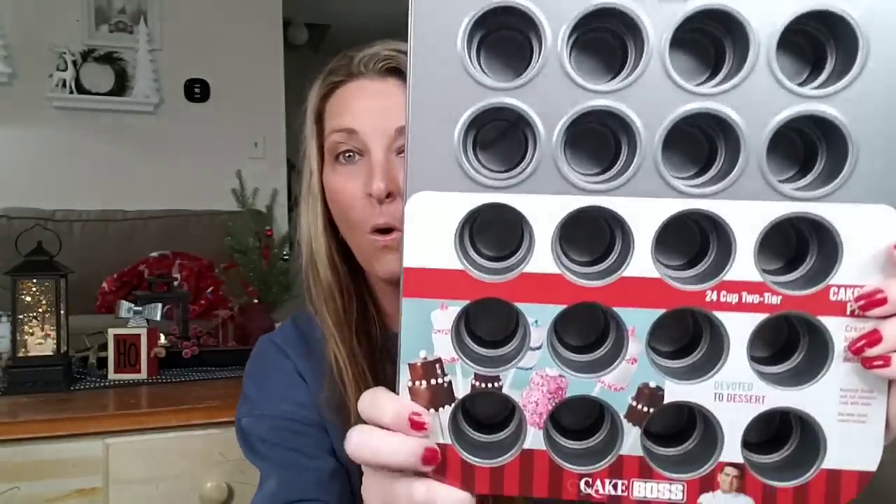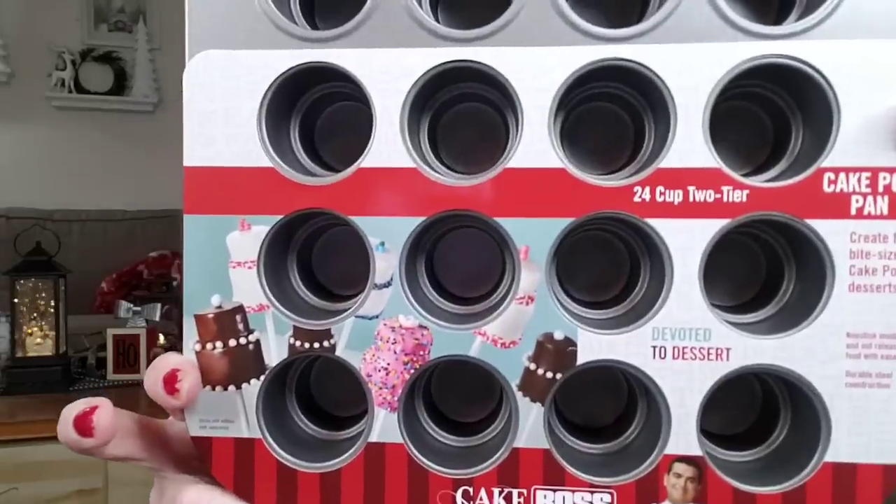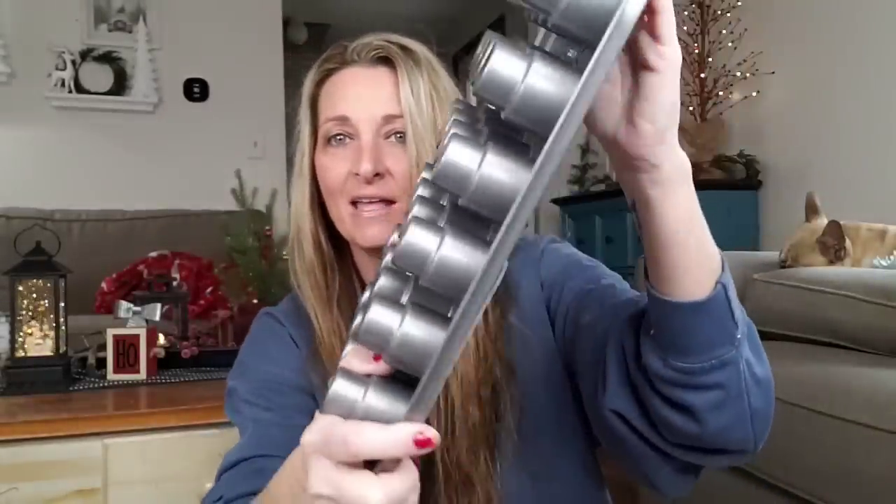Let's do some pans. These are cake pop pans, 24 cup two-tier. And these things are heavy. I want to do a close-up for you — look at that. I'm like speechless right now. The Dollar Tree.